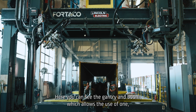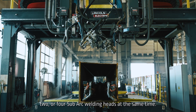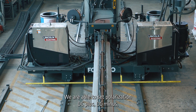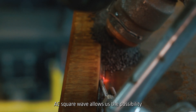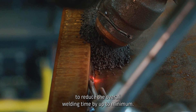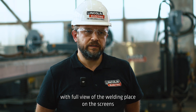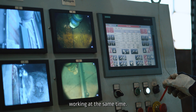Here you can see the gun tree and boom, which allows the use of one, two, or four submerged arc welding heads at the same time. We are able to set polarization to DC plus, DC minus, AC, or AC square wave. AC square wave allows us the possibility to reduce the overall welding time significantly. Additionally, one control panel with a full view of the welding place on the screens allows us to reduce the number of operators working at the same time.